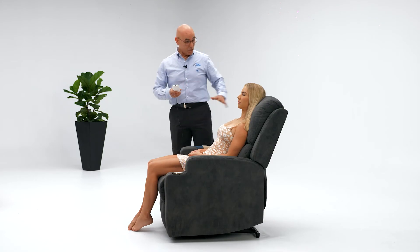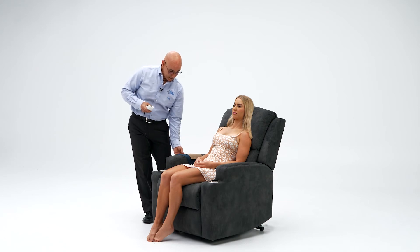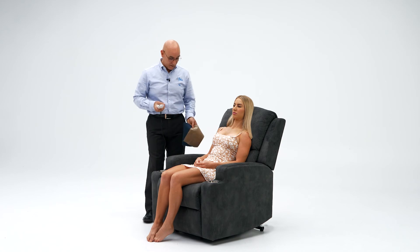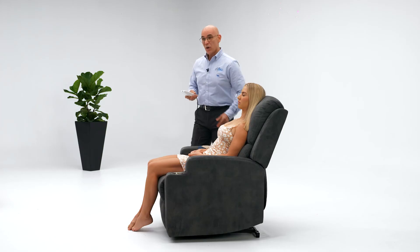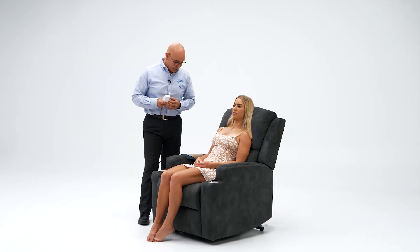In the microfiber suede, it does have three colours: the grey, the blue and the beige. It's a very nice breathable microfiber, so you won't be feeling warm on warmer days, but not feeling cold either because it gives you that warm feeling at the same time.